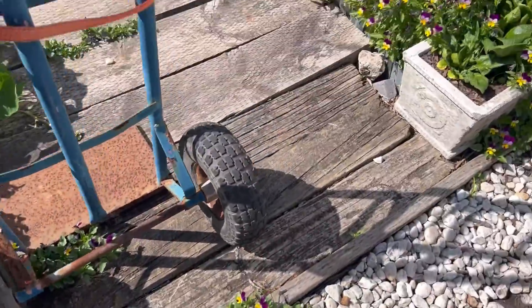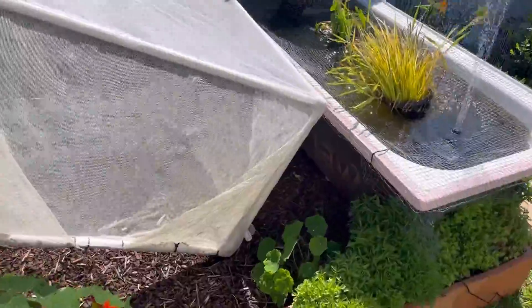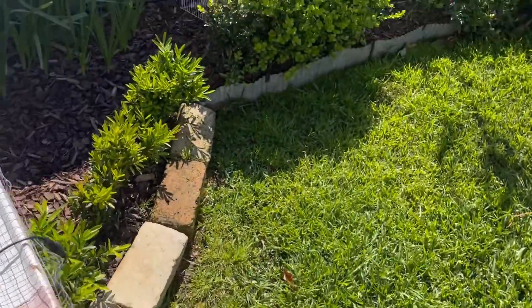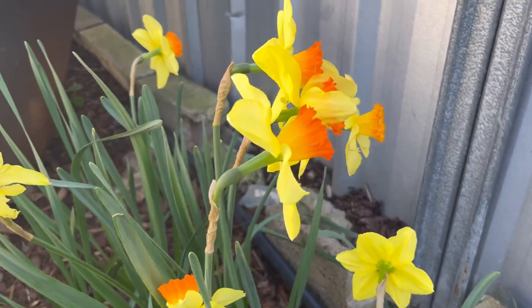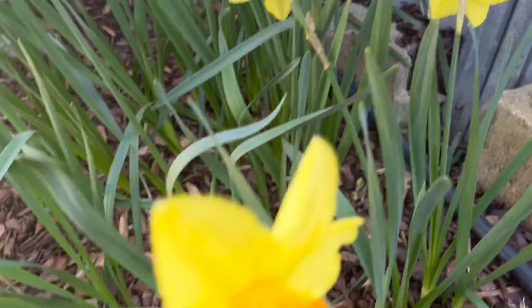My pond's going all right — I've got the cage to keep the dog out of everything. My fish survived winter so he's still in there. And these are gorgeous, look at these — they're pretty daps.